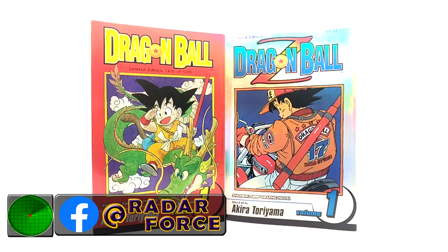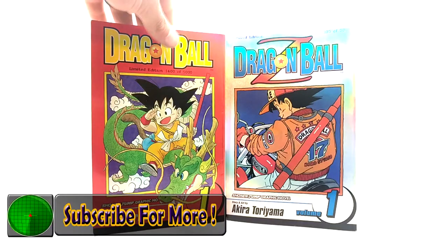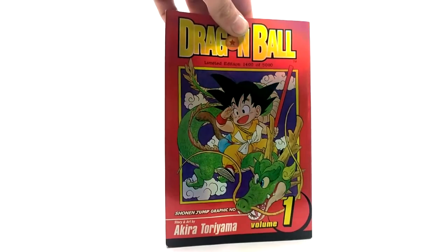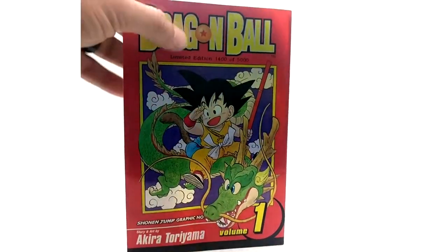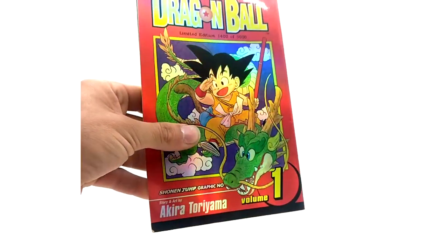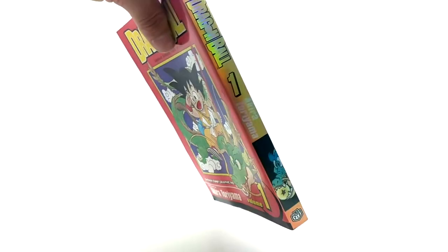They continued and finally finished the whole series in this format. These are limited edition holographic covers. There's a set number out of 5,000 — this one is 1,400 out of 5,000. As you can see, it's hard to tell on camera, but there is a holographic shine to it.